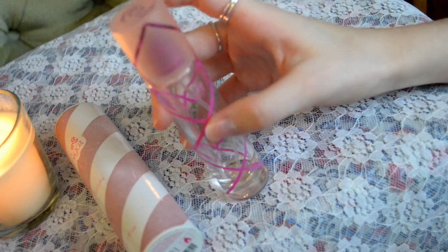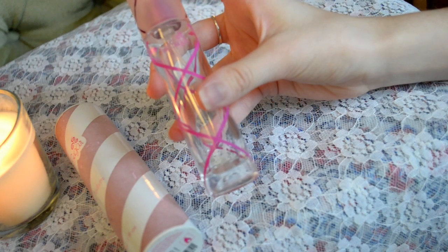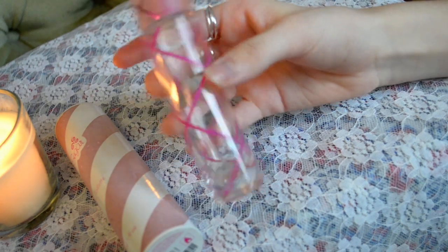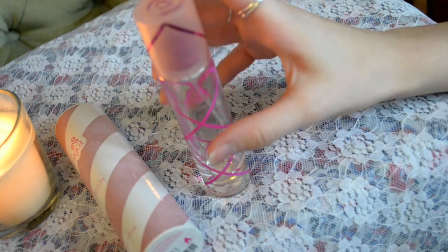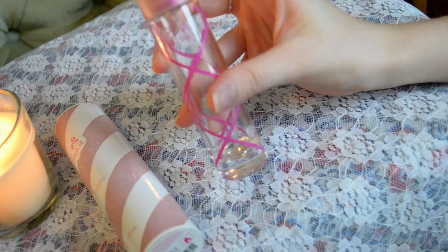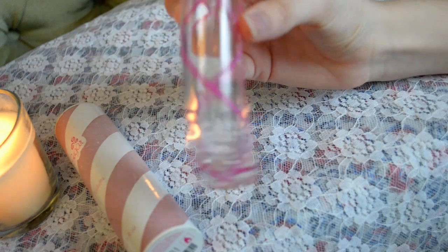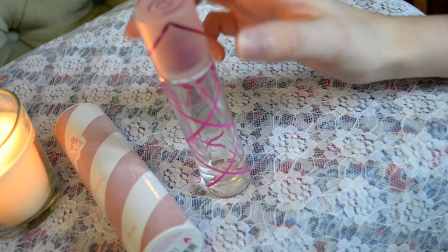There are other fragrances in this line as well — you can get Pink Sugar Simply, Pink Sugar Sparks, and Pink Sugar Sensual. I have not tried any of these yet, but I would like to try one or two as I really enjoyed this perfume. There are also matching body lotion and I think a matching shower gel, though I didn't get them as I was just testing with a small bottle, but I would like to repurchase maybe the 100ml.